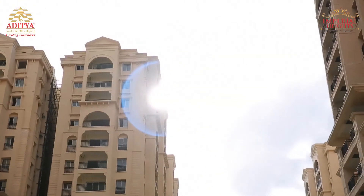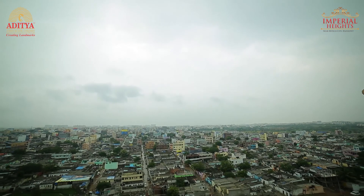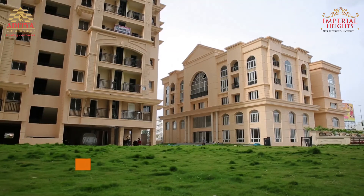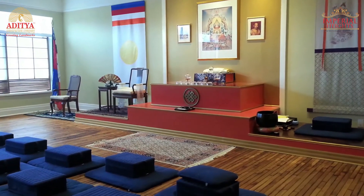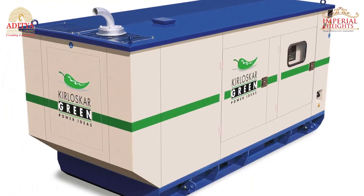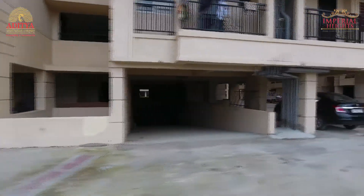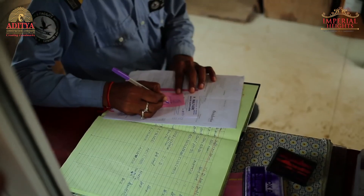We provide all required facilities to help you lead a happy and hassle-free life. The facilities include a state-of-the-art clubhouse, an air-conditioned gym, a health and recreation centre, children's play area, swimming pool, table tennis room, 24x7 power backup, spacious multi-level parking system, automated lifts, and round-the-clock security to ensure your safety.